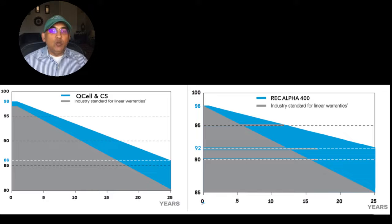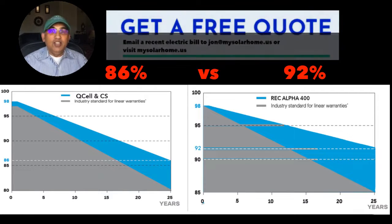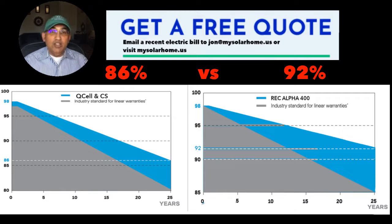An important factor when you evaluate solar panels is how they're going to do over time, and what we look at is something known as power degradation. Every year your panels lose a little bit of energy production capacity, usually in the region of 0.5% for most panels. But for the REC Alpha panel, they have a low degradation factor at just 0.3%. This translates to the REC panel still producing 92% of its original rated energy after 25 years, compared to 86% for the Canadian Solar and the Qcell panels. The Canadian Solar and the Qcell are no slouches, but the REC Alpha is a shade better.